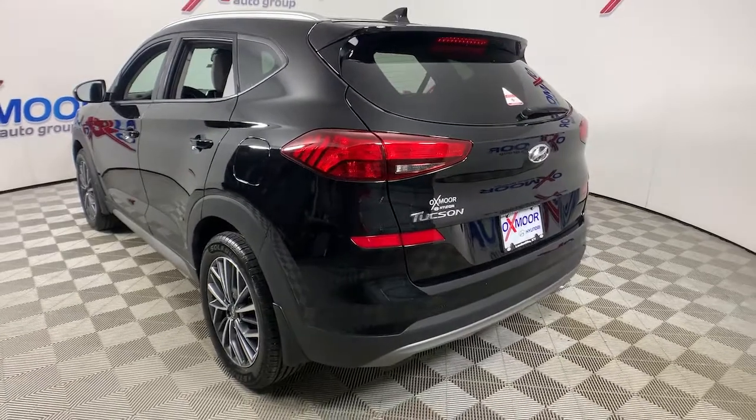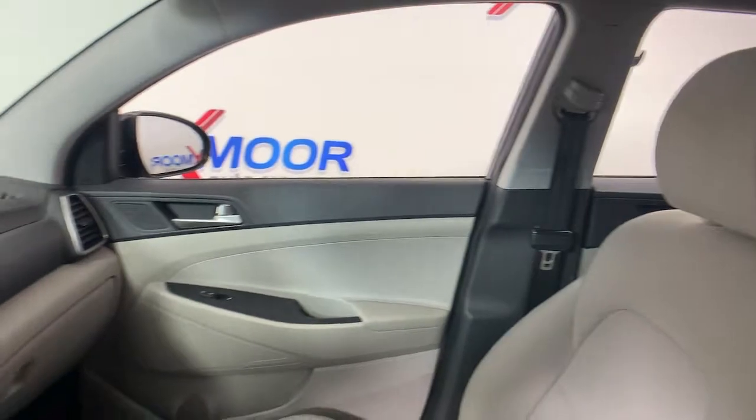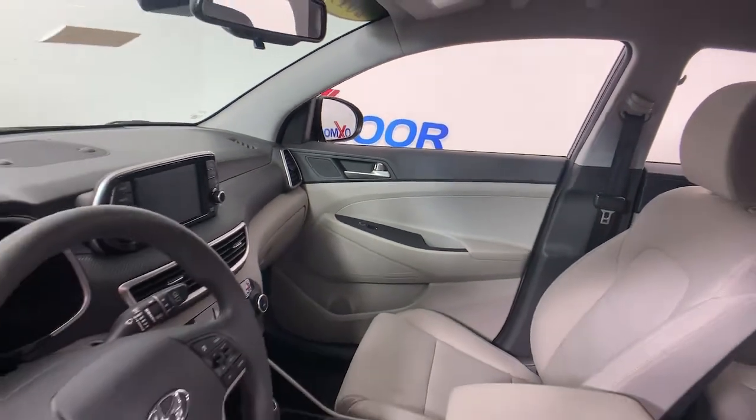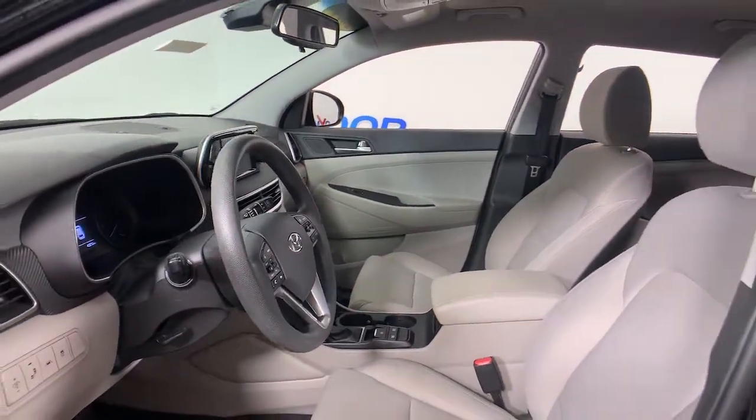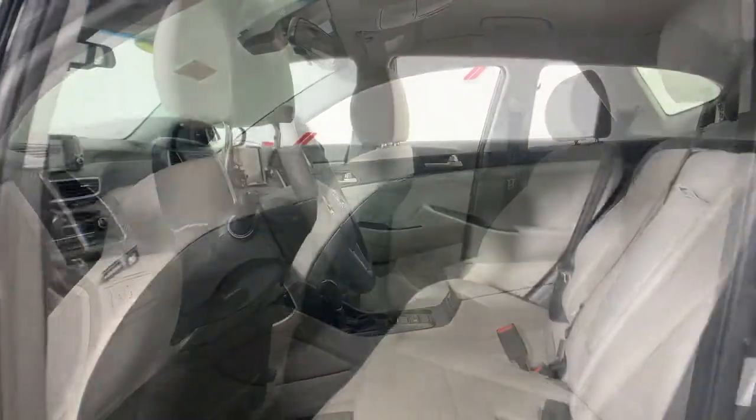Choose the compact crossover that delivers an outstanding combination of quality, comfort and safety — the Tucson. Remarkable for its smooth, refined ride, upscale European-inspired interior, and standard touchscreen infotainment and driver assistance features.